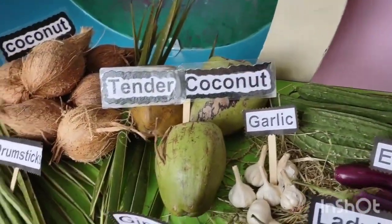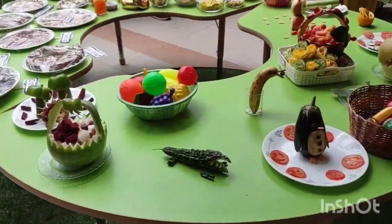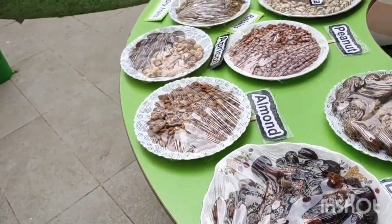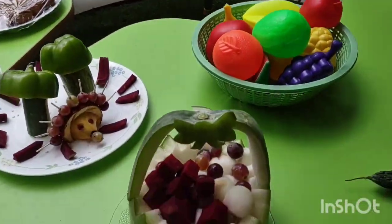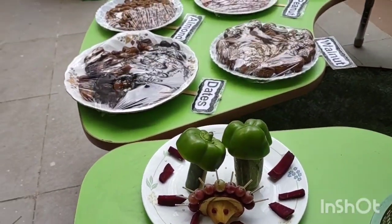Tender coconut. See how they are arranged for the sake of the children — this is all for nursery, UKG, LKG. These are dried products. These are carve vegetables.